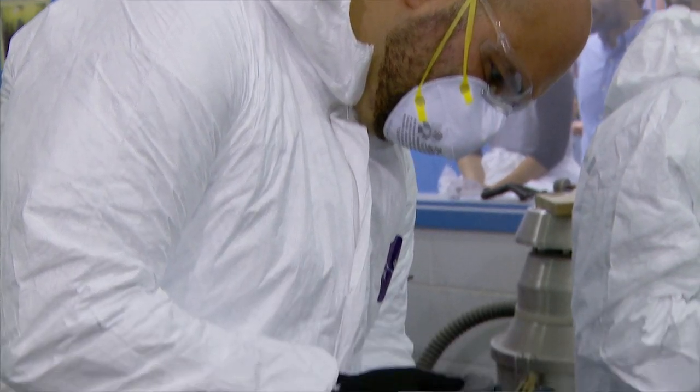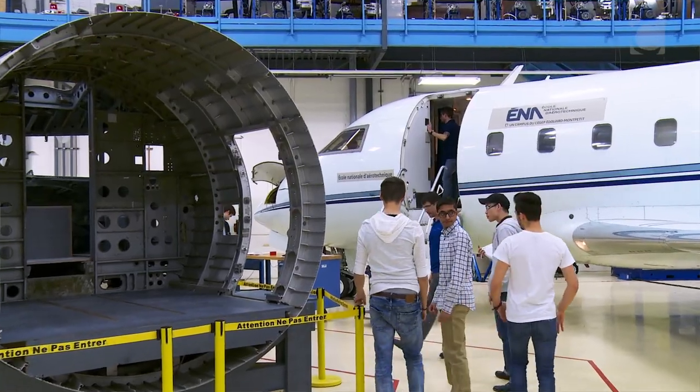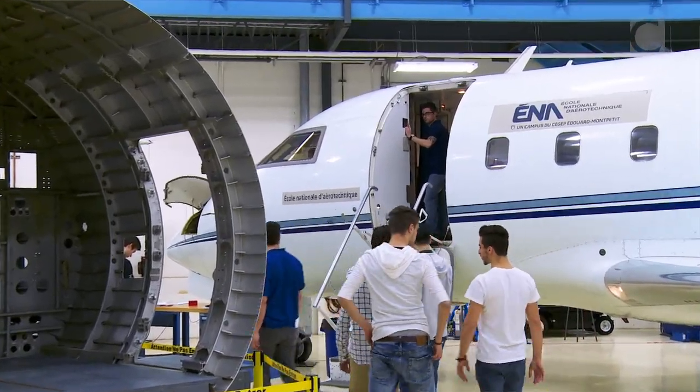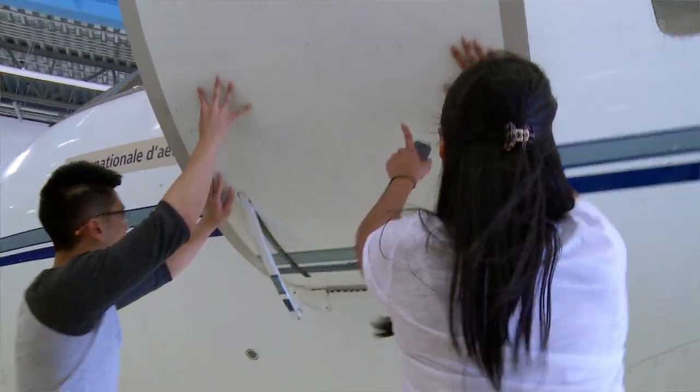They really see that an aircraft is like a multidisciplinary product — it has all these different elements and you need to know about all of them because they are all interrelated. Every single student gets to do each one of the labs: hydraulics, avionics, electrical systems, gas turbine engines, and structures — and it's all hands-on. None of it is classroom instruction.